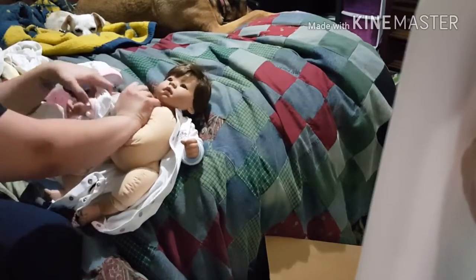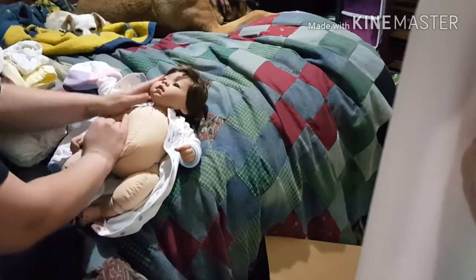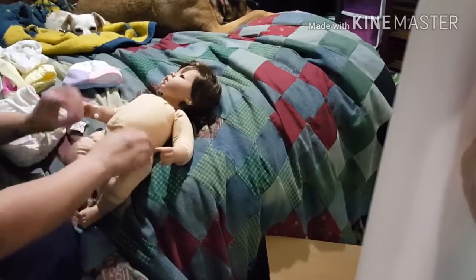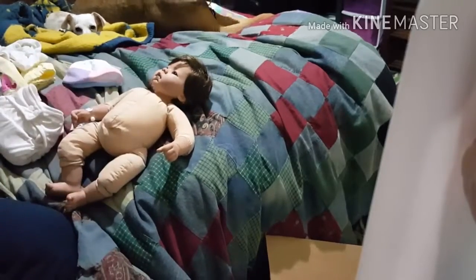I'm going to strip her down. Of course, she has no baby bits. This is a Middleton doll. She is so pretty. I don't blame her for not being a reborn at all — honestly, she's just not. She's so cute. I got her on Amazon, actually.